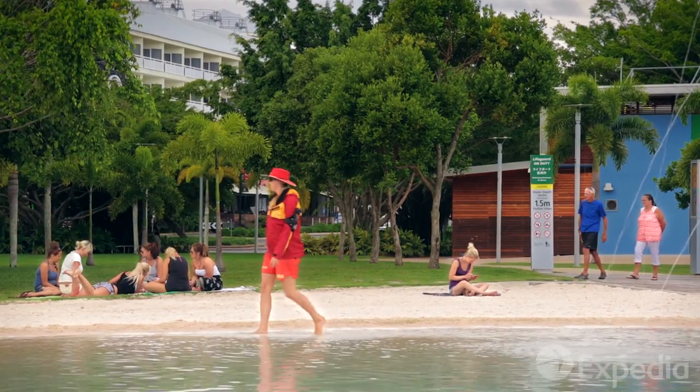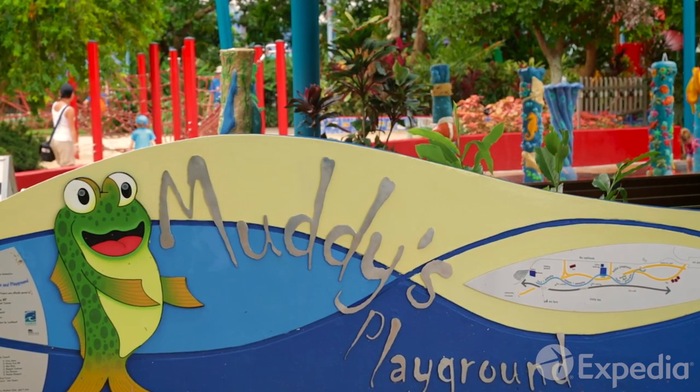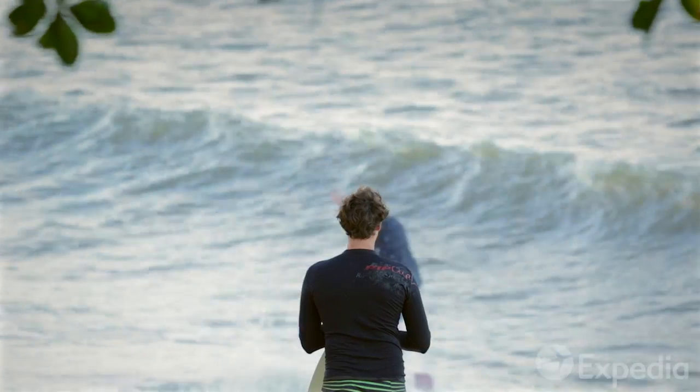To cool off, swim in the man-made lagoon, or let the kids splash around in the water playground on the esplanade. A little further north, you can enjoy the gentle waves at sheltered Trinity Beach.